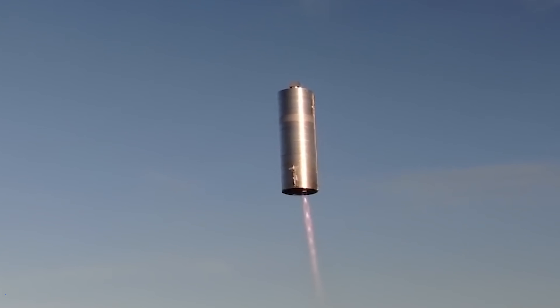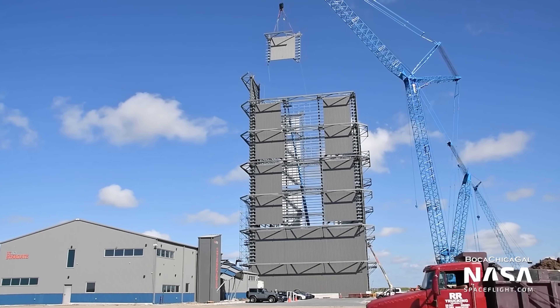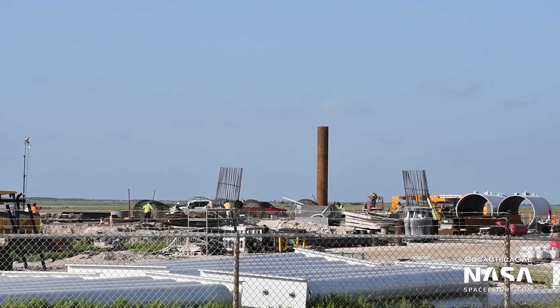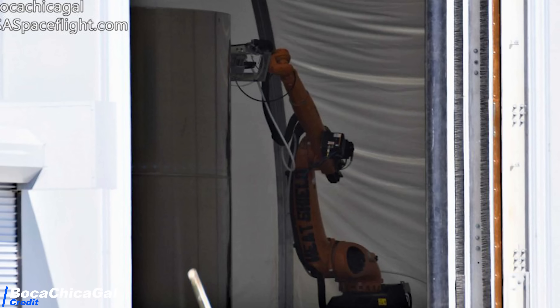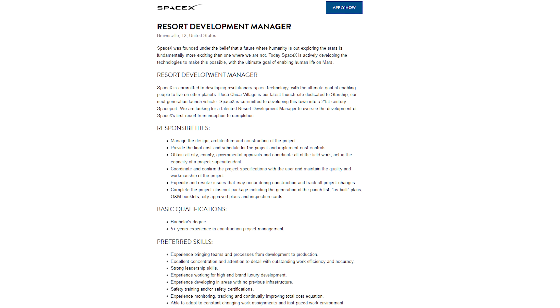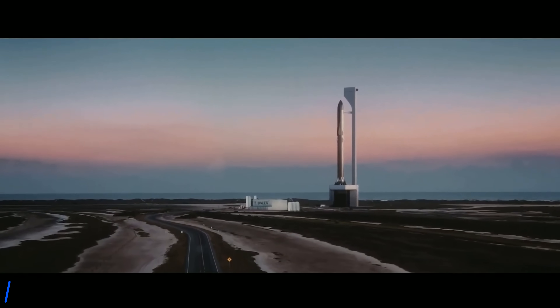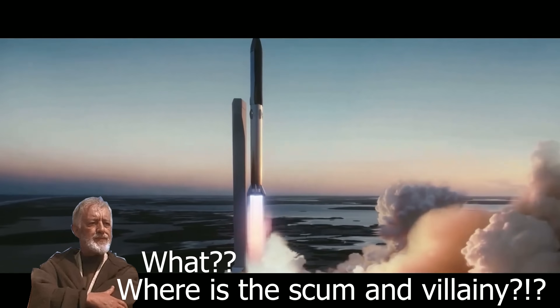By that time, SN5 might be ready again, so we might see Starship hops quite frequently from now on. Meanwhile, the Super Heavy high bay is getting taller and taller, and the launch pad for Super Heavy is also progressing with more rebar pillars being cast into the ground. SpaceX now even has robots being tested to install the hexagonal heat shield tiles on Starship. As for the future of Boca Chica, a new job posting calls for a resort development manager — the idea of a 21st century spaceport resort is really cool. This will be basically like Mos Eisley spaceport, but at the coast, not in the desert, and minus the scum and villainy.